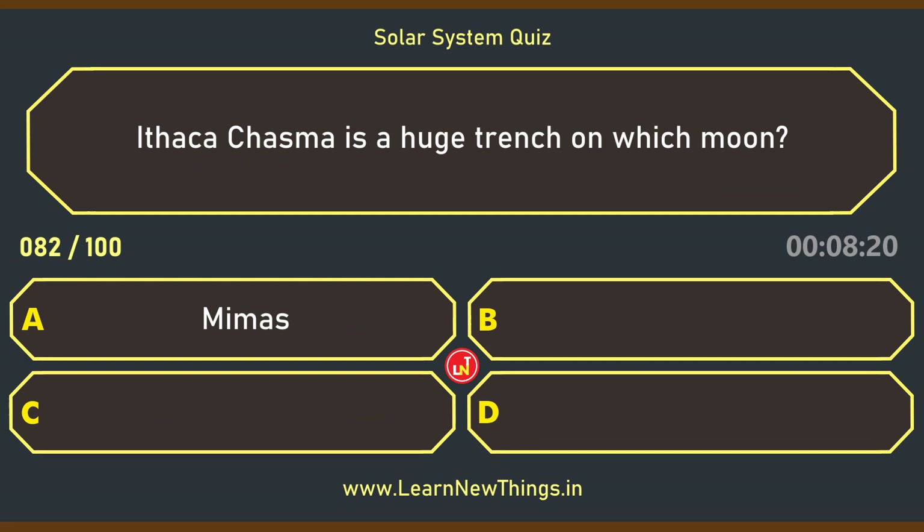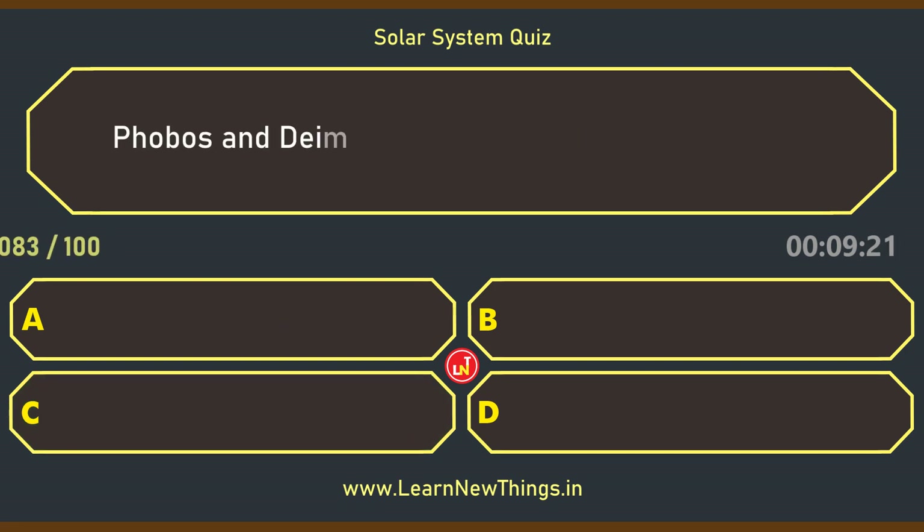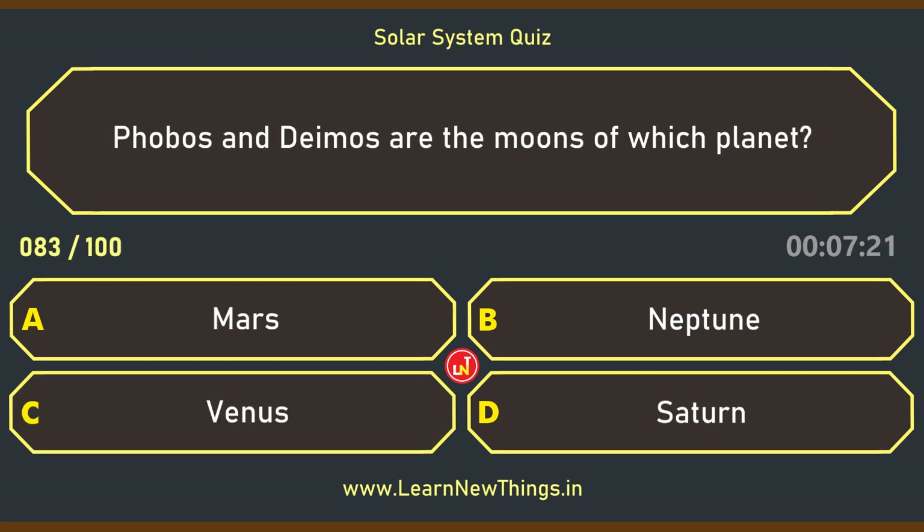Ithaca Chasma is a huge trench on which moon? Tethys. Phobos and Deimos are the moons of which planet? Mars.